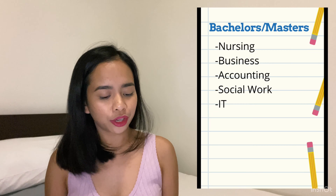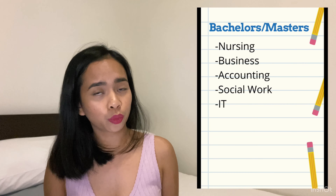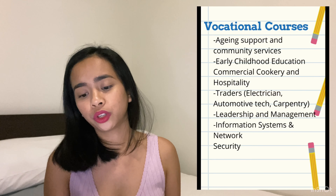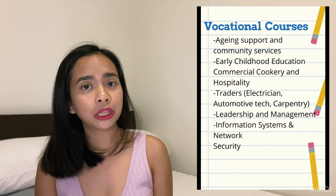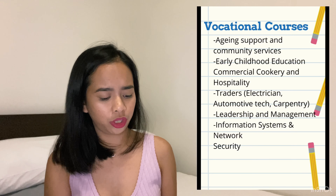For bachelor's or master's degrees, the most common courses are: Nursing, Masters in Business, Accounting, Social Work, and IT. For vocational courses, the common ones are: Aging Support and Community Services, Early Childhood Education, Commercial Cookery, Hospitality, trades like Electrician, Automotive Tech and Carpentry, Leadership and Management, and Information Systems and Network Security.